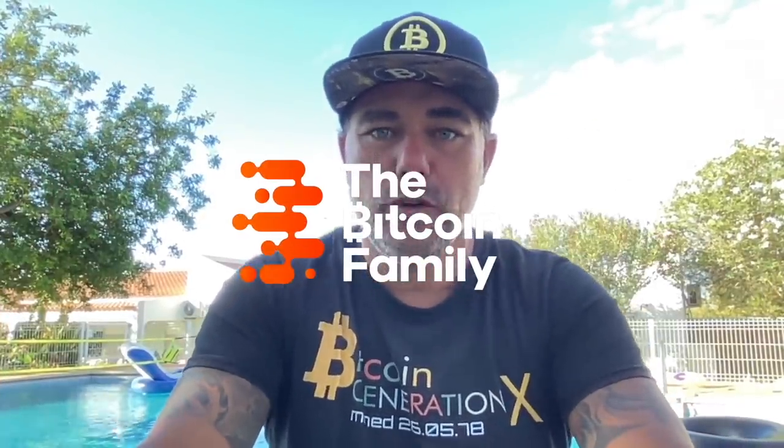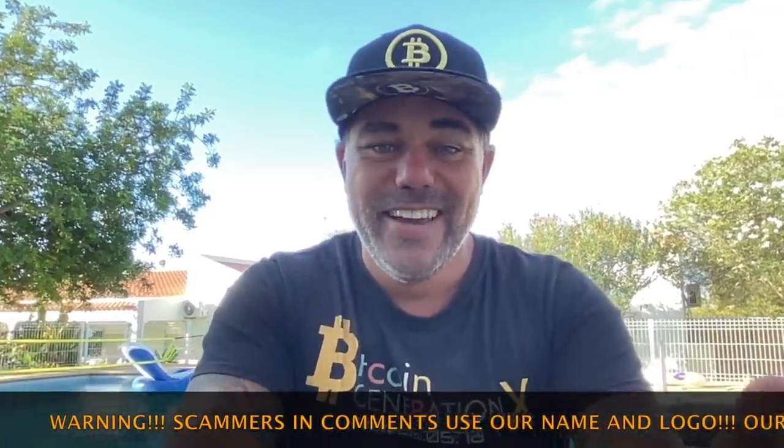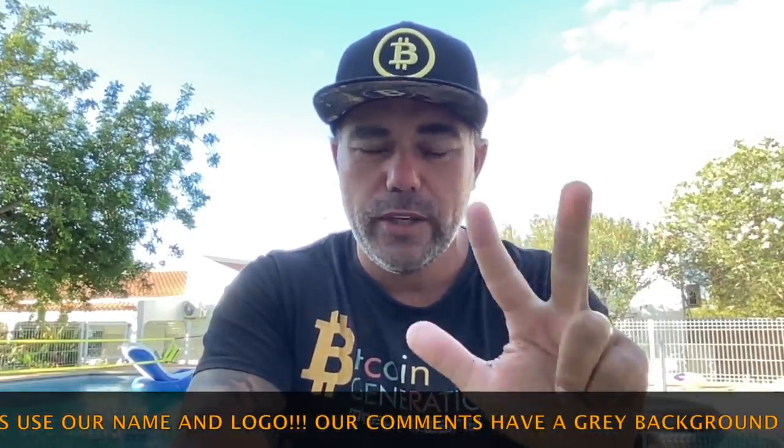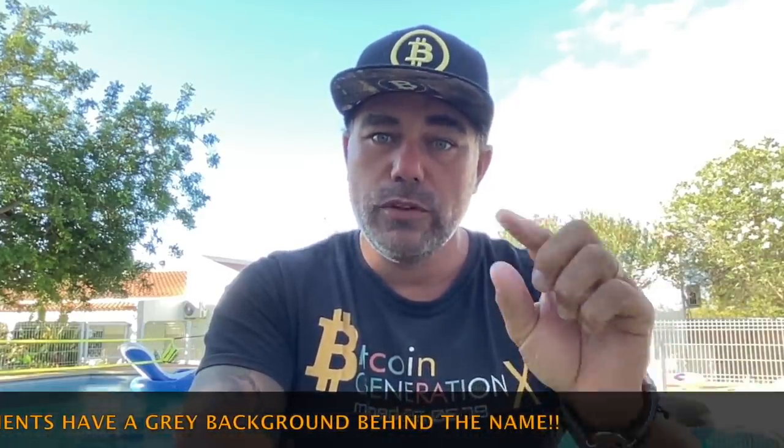Good morning, good afternoon, good evening guys — wherever you are in this beautiful world, whenever you're watching this YouTube video, welcome to the Bitcoin Family YouTube channel. For the newcomers, my name is Diddy and I'm from the Bitcoin Generation X, born on the 26th of May '78. I wear Bitcoin caps all the time. Today's short TA update — I'm going to show you three amazing charts and one website that you need to see, especially if you decided yesterday not to be a trader but a HODLer.